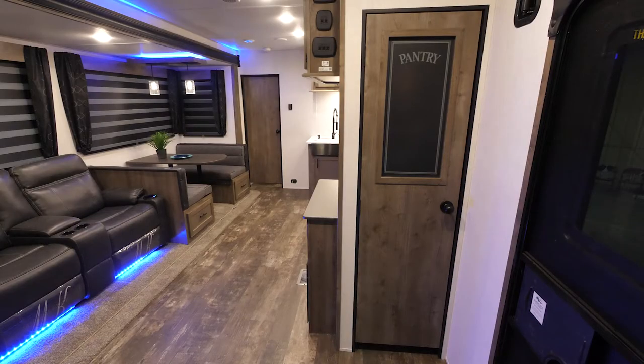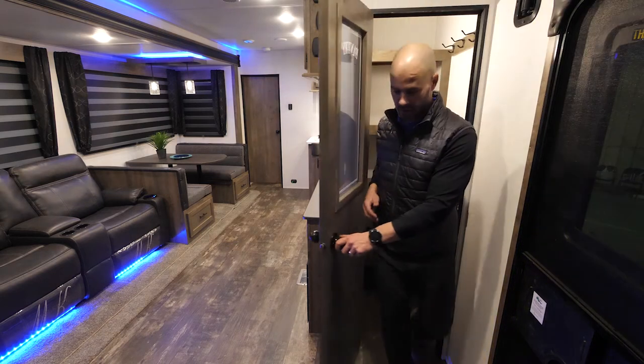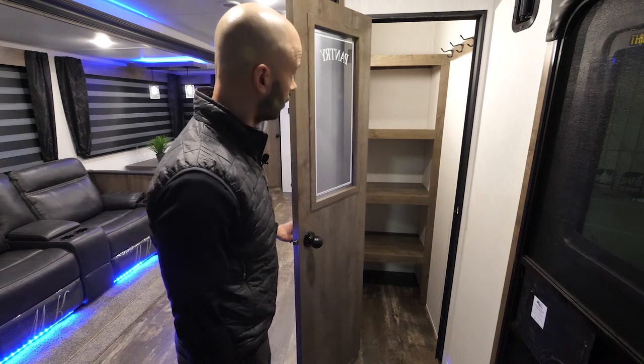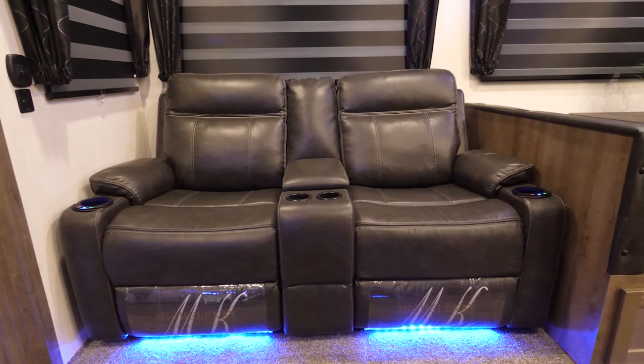One of the biggest features about this unit is the pantry — it is a floor-to-ceiling pantry that has plenty of space for storage, coat rack, and shoe storage. Moving into the living room area, we've got theater seating directly across from your TV.